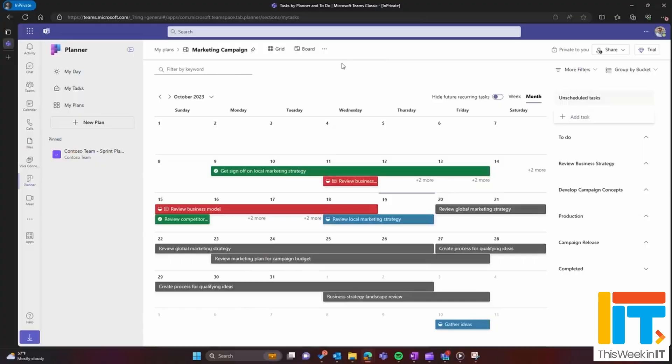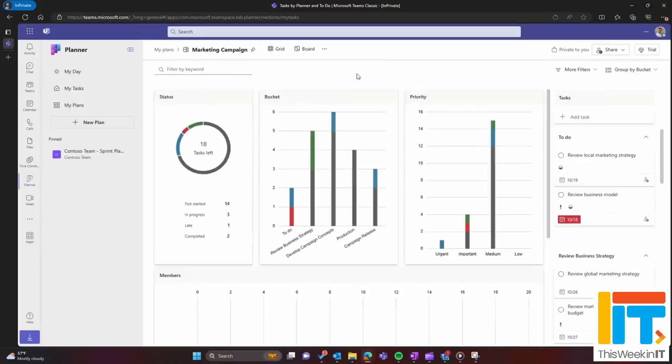This is all very welcome — I can't wait to see this start to happen. The task management story in Microsoft 365 is just too complicated, and customers have been telling Microsoft that. They're listening to that feedback to simplify this solution.